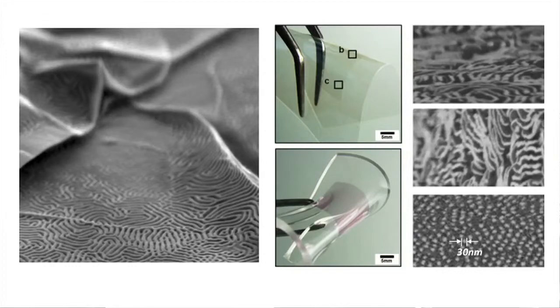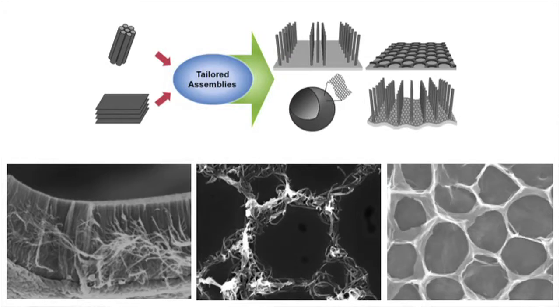We also demonstrated that functional nanowires and nanodot structures can be stabilized on conventional flexible polymer substrates. The group is also trying to extend the frontier of molecular self-assembly to many different functional materials other than block copolymers. One-dimensional carbon nanotubes and two-dimensional graphene can be assembled into many different macroscopic two-dimensional or three-dimensional structures.